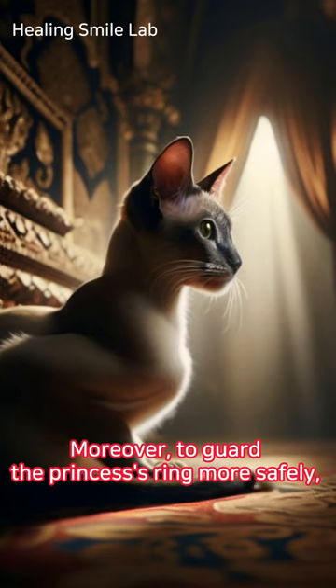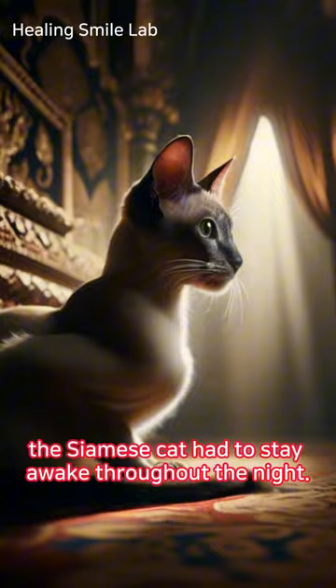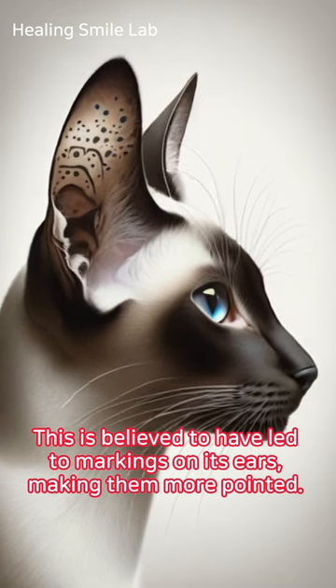Moreover, to guard the princess's ring more safely, the Siamese cat had to stay awake throughout the night. While awake, the cat would prick up its ears and stay alert to its surroundings. This is believed to have led to markings on its ears, making them more pointed.